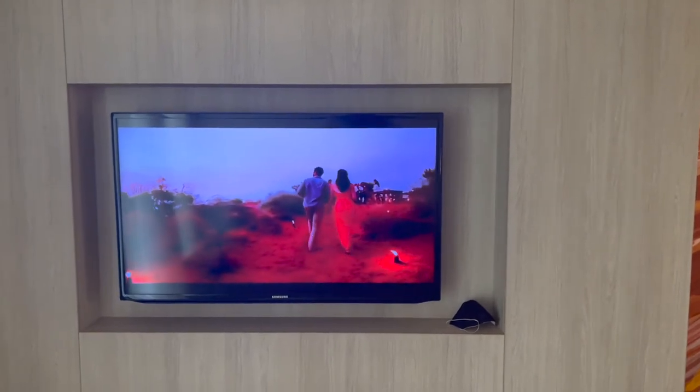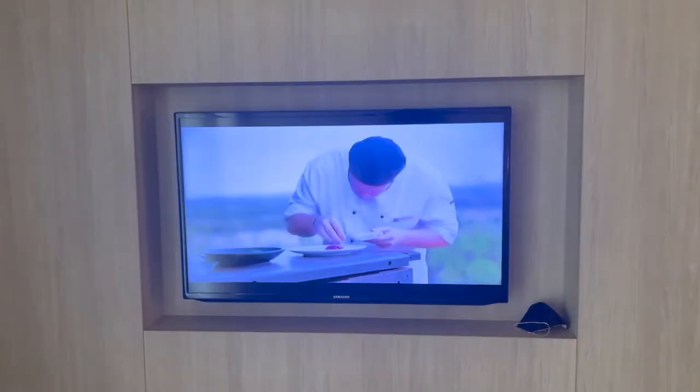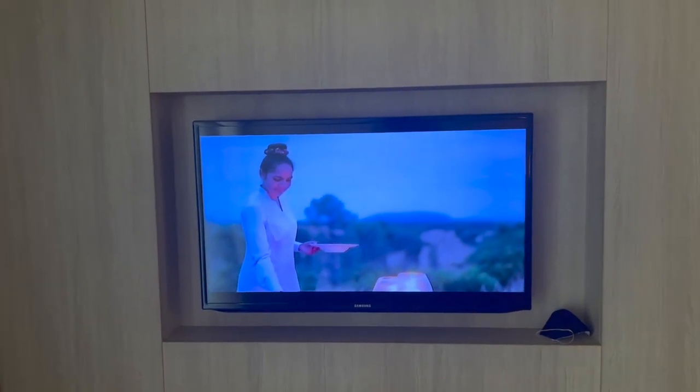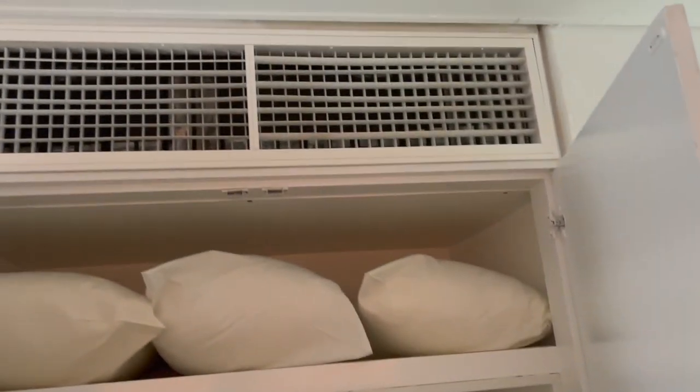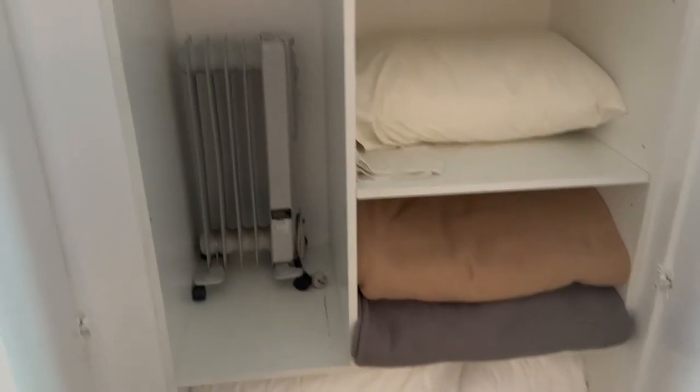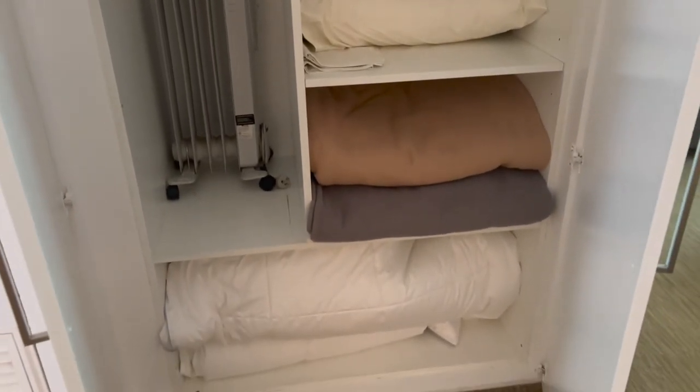You've got a TV which is playing a local channel or some sort of advertising channel. You can go outside there — we'll have a look at that in a minute. And you've got extra pillows and blankets.